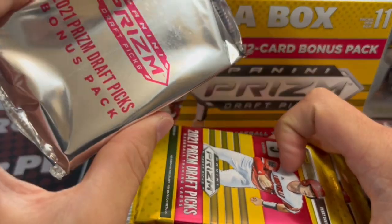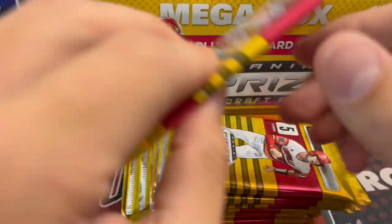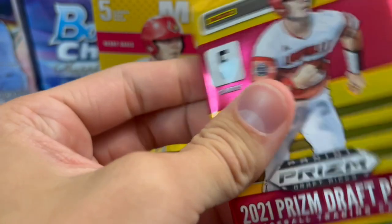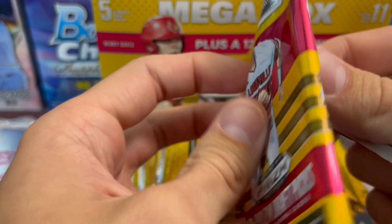You get 11 packs, so one of them is your Prism Draft Picks bonus pack. In the same theme, if you're not really looking for the autographs and you're looking more for the parallels, this may be an option if you want to save some money.